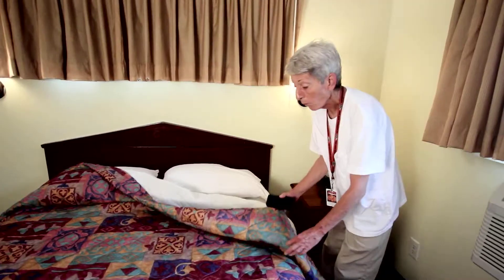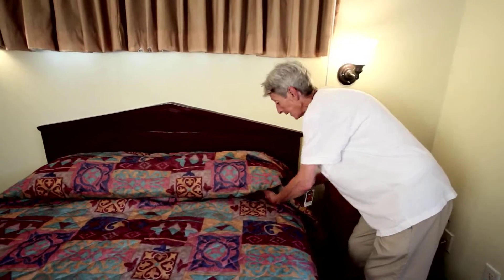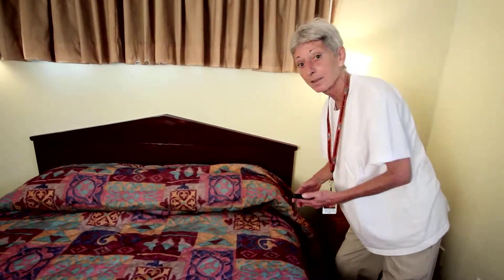This frees me up to help my walk-in customers. When I'm cleaning a room, I don't even have to carry a walkie-talkie — I just punch in a few buttons and it goes straight to the office, and that keeps me up to date with which rooms are available.